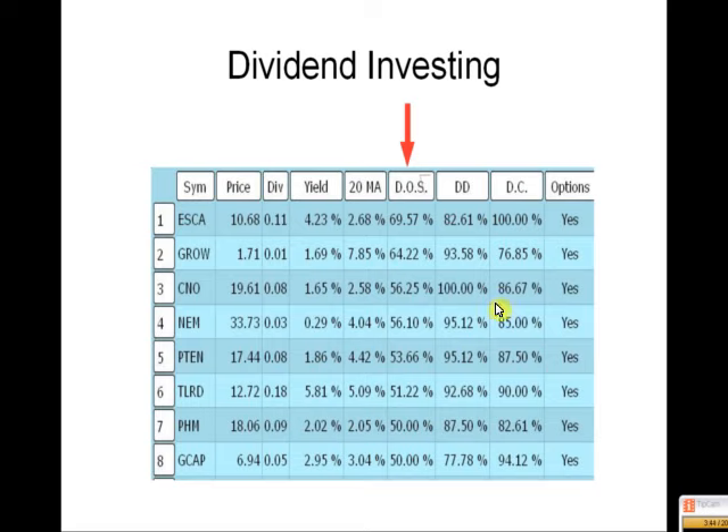The number one pick on this list is ESCA. It's a $10 stock and the dividend is only $0.11. If you buy it and hold on for a year, that's a 4% yield — better than most anything else being offered. The stock moves around 2.6% per day. For the DOS strategy, it only hits 7 out of 10 times, so I wouldn't do that. But double dividends hits 8 out of 10 times, and dividend capturing works 100% of the time. It also has options — so you can buy the stock, sell options against it, collect the dividend, collect the option money, and make a little bit more.